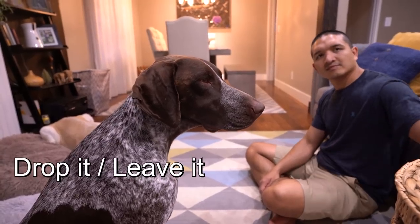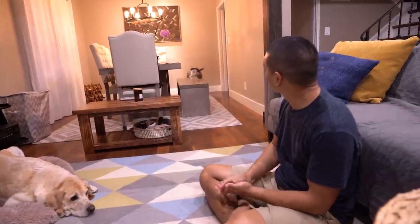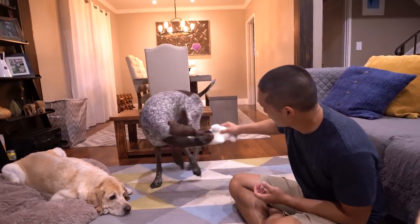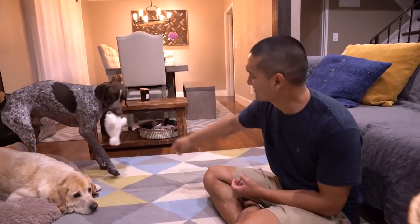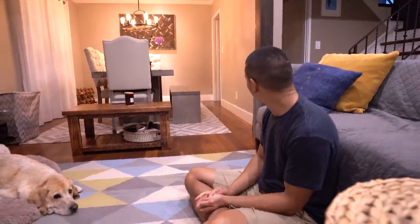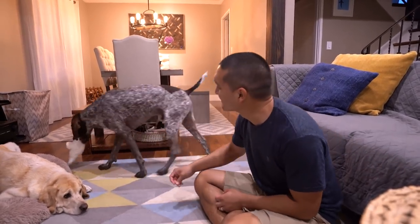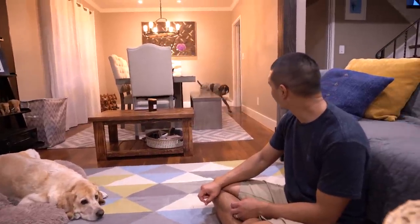Today we are refreshing Wally's drop it or leave it command. We have trained Wally before, but Wally gets hyper and he enjoys playing with his toys a lot, so he needs a lot of revision with his command. So if you have a dog and you want to train him or her to drop things that they have in their mouth, maybe it's a toy or a shoe, you follow these commands and it can really help you train your dogs.